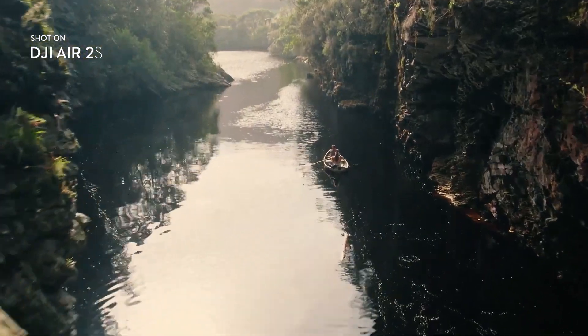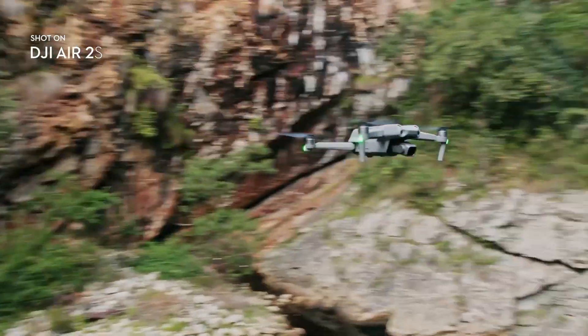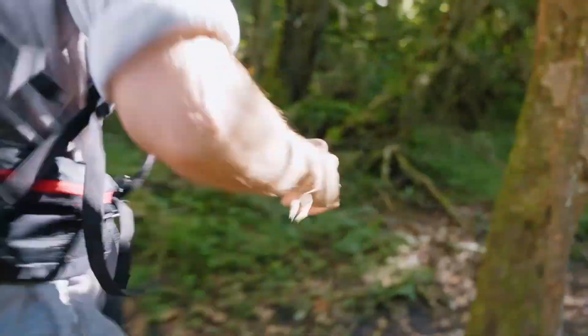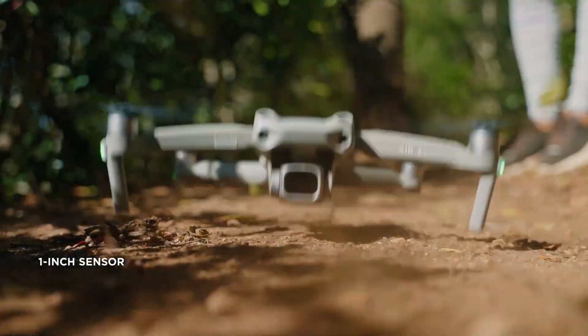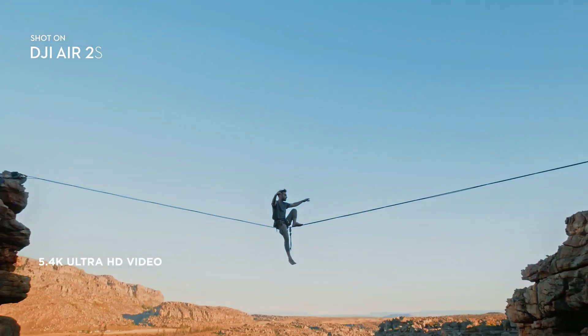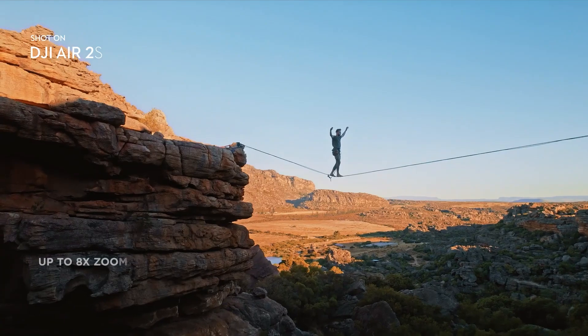The ability to shoot 5.4K video at 30fps gives you some extra creative flexibility and supports a useful digital zoom option, even if we'd only recommend using that at 2x zoom. Throw in the ability to shoot 1080p at 120fps and some impressive high ISO performance, and you have a superb all-round flying machine that soars above its mid-range rivals.